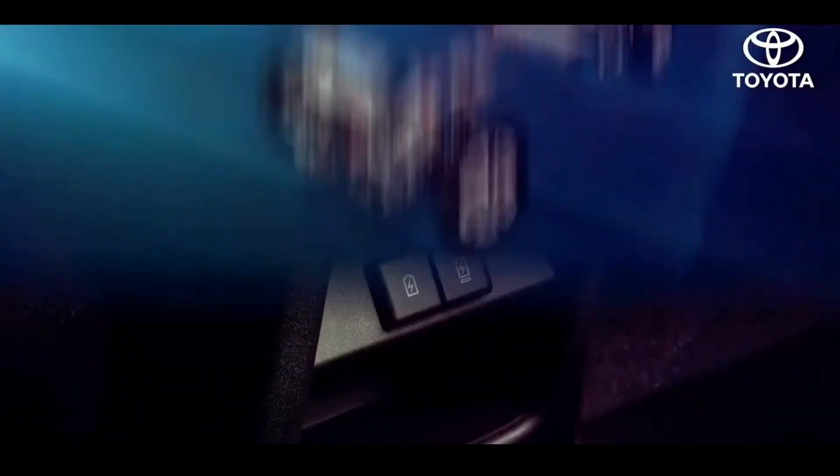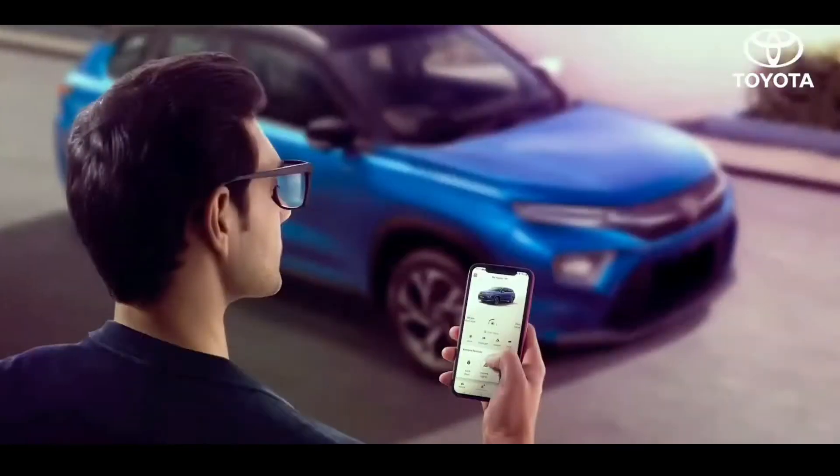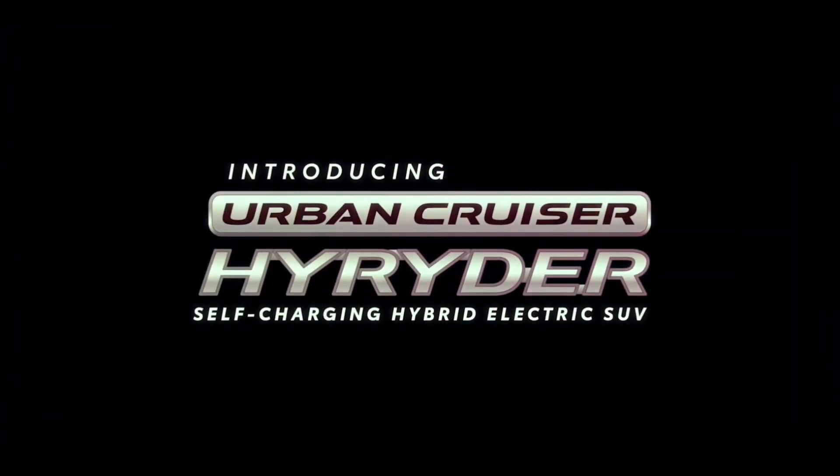It's high on style and premiumness, high on advanced technology and connectivity. It's high time to welcome the High Rider.